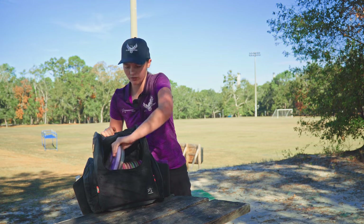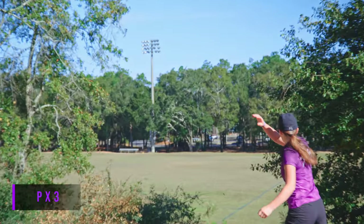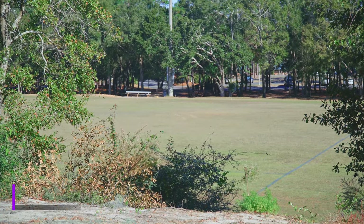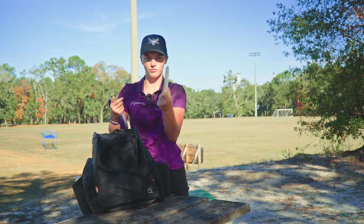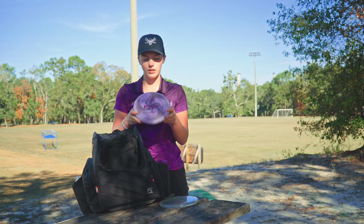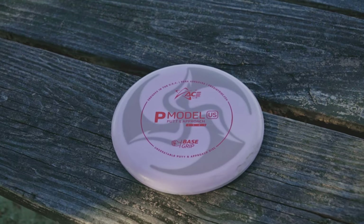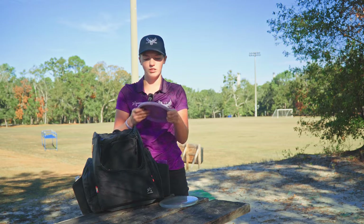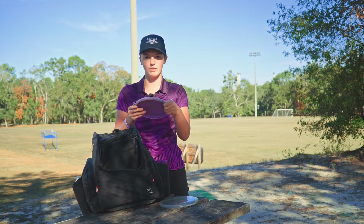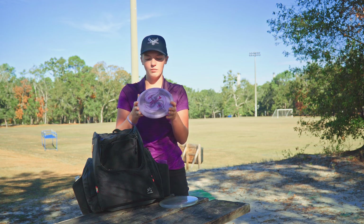For throwing putters I have two different molds in my bag right now. The first one is the new PX3. I'm really liking the stiffness of the plastic — it lets me have a clean release on sidearms and then it still feels good for backhands. The other one that's new to my bag this year is a P Model US. I always struggled with holding on to approaches too long, but this with the shallower profile really lets me get a clean release and have touch within about a hundred feet, but it can also hold up to power for longer throws.